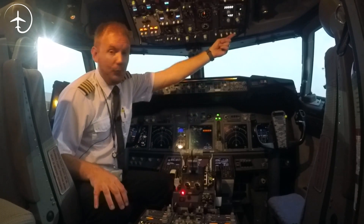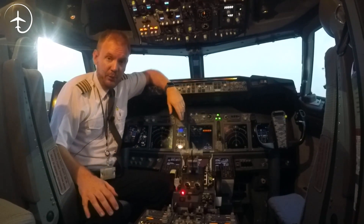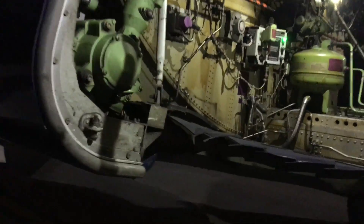Then we have the wheel well light. As the name suggests, it illuminates the inside of the wheel well — both the nose wheel well and the main wheel well — so that when we do our walk around, we can check that everything looks the way it should.